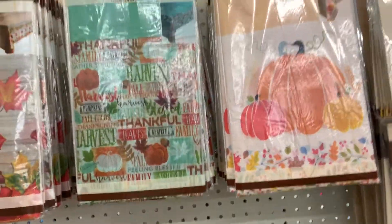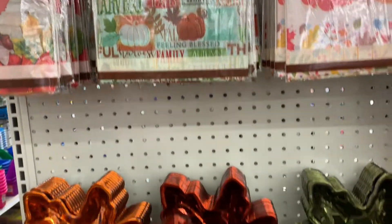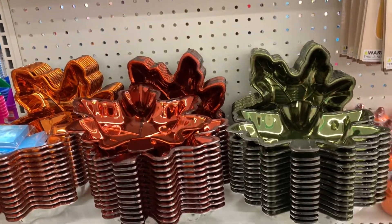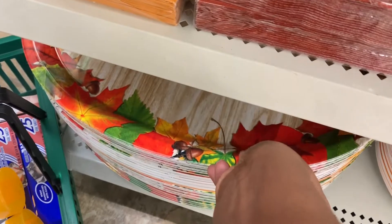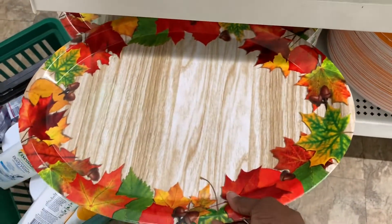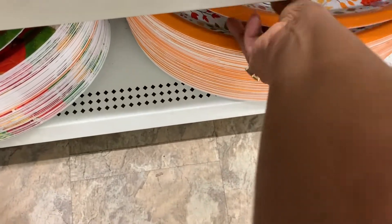They also had table covers — they're not cloth, they were paper, so just keep that in mind. Then all the paper napkins for the holidays, Thanksgiving. And these very nice trees on the bottom here were colorful — they're like a heavy plastic, not flimsy at all.